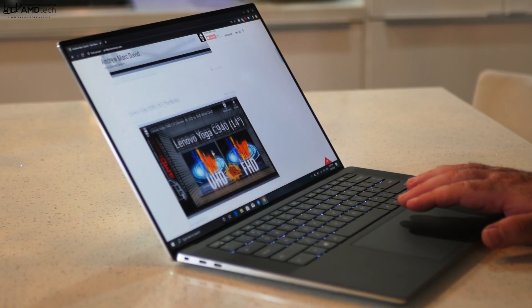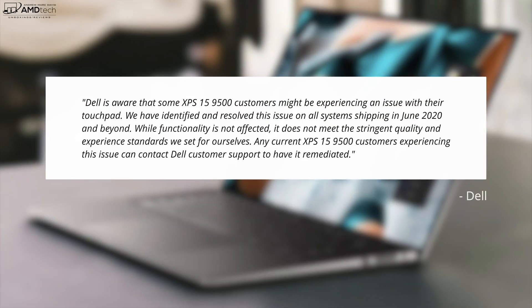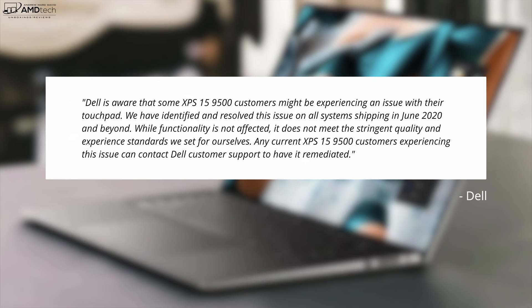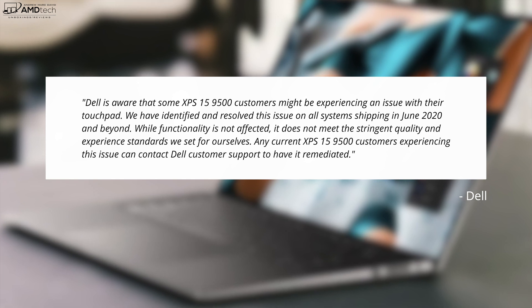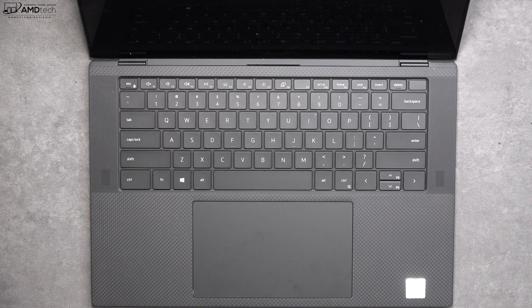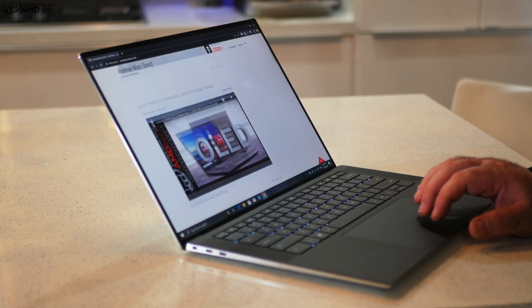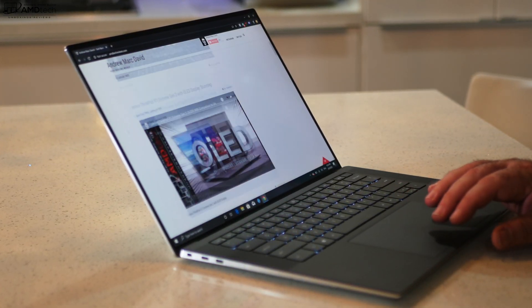There has been some controversy surrounding the touchpad — a loose touchpad and inadvertent clicks that some users experienced. Dell has since issued a statement saying units shipped in June should not have this issue, and if they do, customers should contact customer service and Dell will honor the warranty and ship a new unit. My review unit and the one I purchased with my own money neither had the touchpad issue. This unit has a very good touchpad — great size, responsiveness, two-finger scrolling, and Windows 10 gestures all working well.